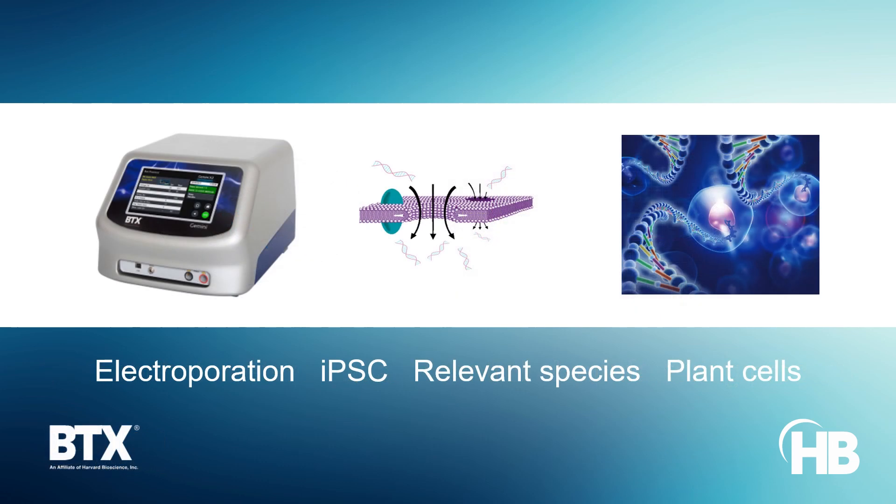BTX's versatile electroporation systems simplify cellular reprogramming to obtain induced pluripotent stem cells from many agriculturally relevant species, and allow for broader genetic manipulation potential of plant-based cells.